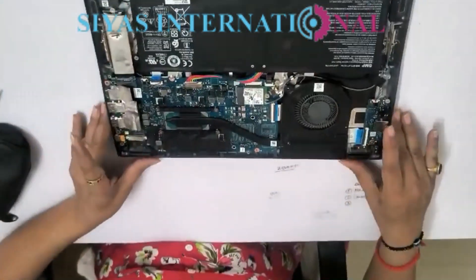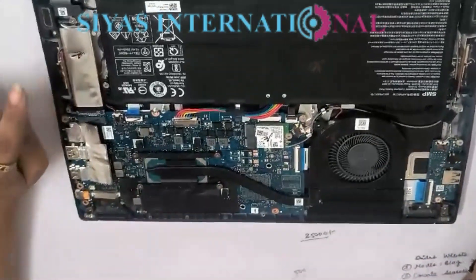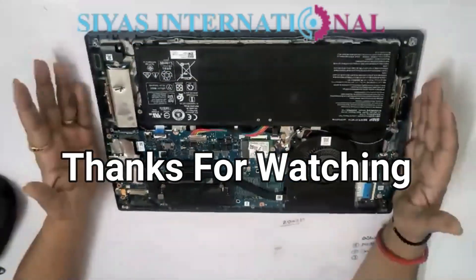In this laptop, the only upgrade you can do is replace the SSD. Other than that, you cannot upgrade anything else in this laptop. Thank you for watching.